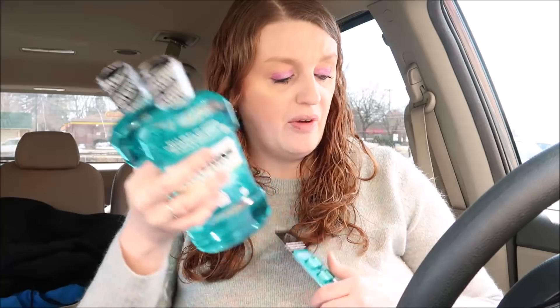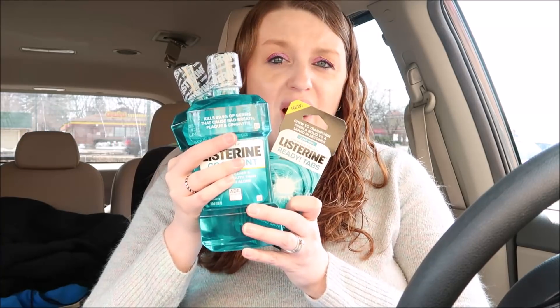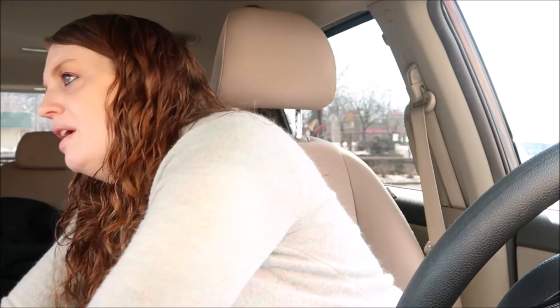I did the Listerine deal in a different transaction because you cannot pay with points on this one. The Listerine was four dollars and ninety-nine cents and two dollars and ninety-nine cents. I used a one dollar coupon from Coupons.com and another dollar coupon from Coupons.com, plus a one dollar off digital coupon. You'd pay nine dollars and ninety-seven cents for all three, but then you get five thousand points when you spend ten dollars — so do not pay with points on this deal. It comes out to four dollars and ninety-seven cents, or about a dollar sixty-five a piece.